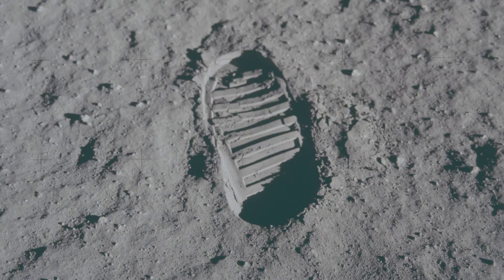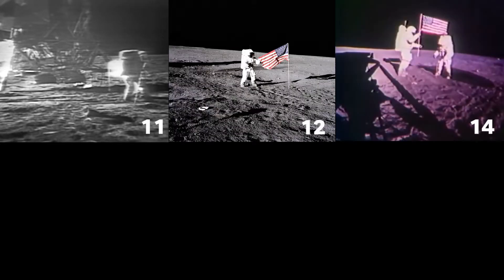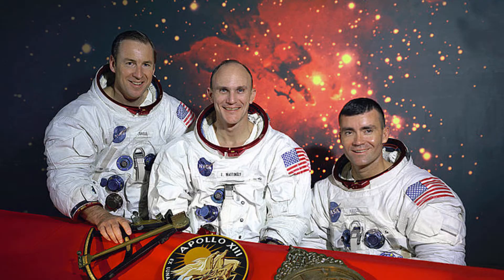Before Neil Armstrong and Buzz Aldrin lifted off from the dusty moon's surface, they planted the United States flag. You've got the flag up now, and you can see the stars and stripes. And every Apollo mission following Apollo 11 planted an American flag at the landing site — except Apollo 13.